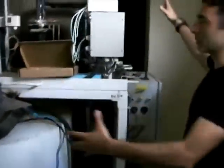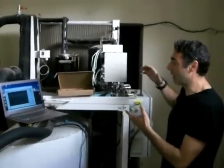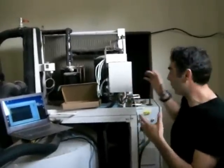This entire contraption — the refrigeration system — is started and stopped by the microcontroller, and we have SMS remote monitoring.